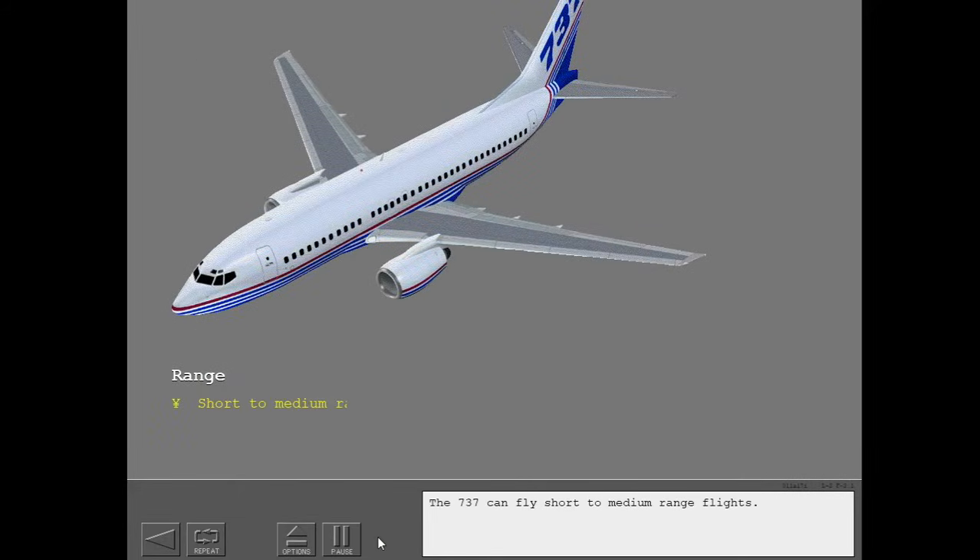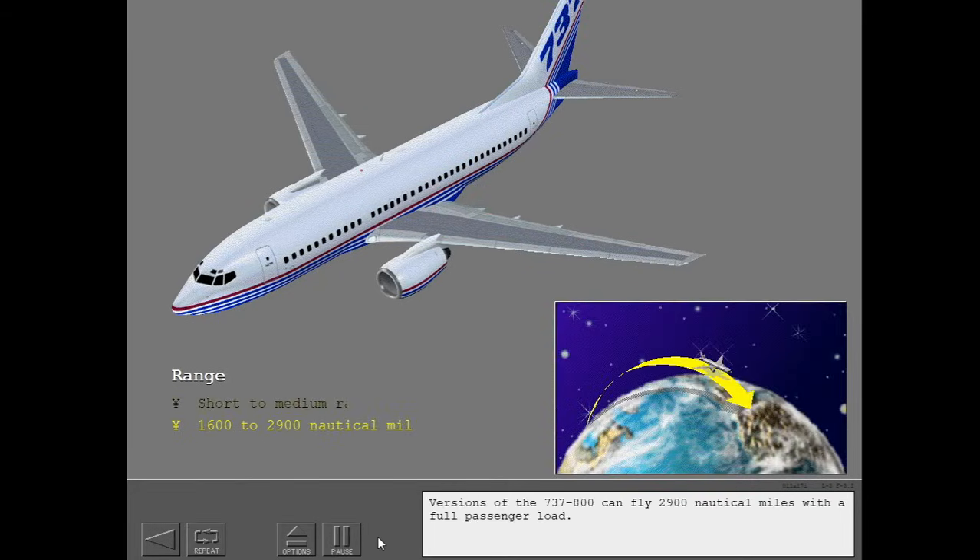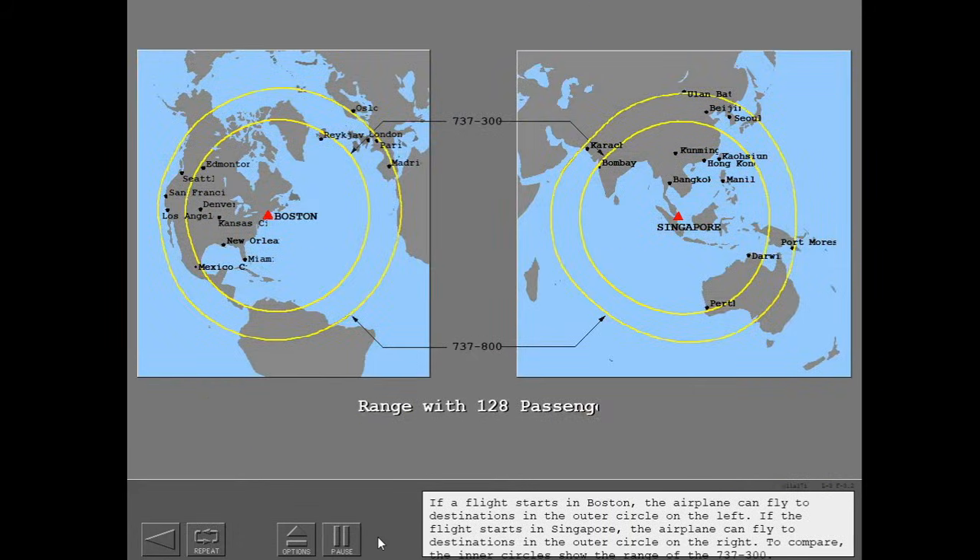The 737 can fly short to medium range flights. Versions of the 737-800 can fly 2,900 nautical miles with a full passenger load. If a flight starts in Boston, the airplane can fly to destinations in the outer circle on the left. If the flight starts in Singapore, the airplane can fly to destinations in the outer circle on the right. The inner circles show the range of the 737-300 for comparison.